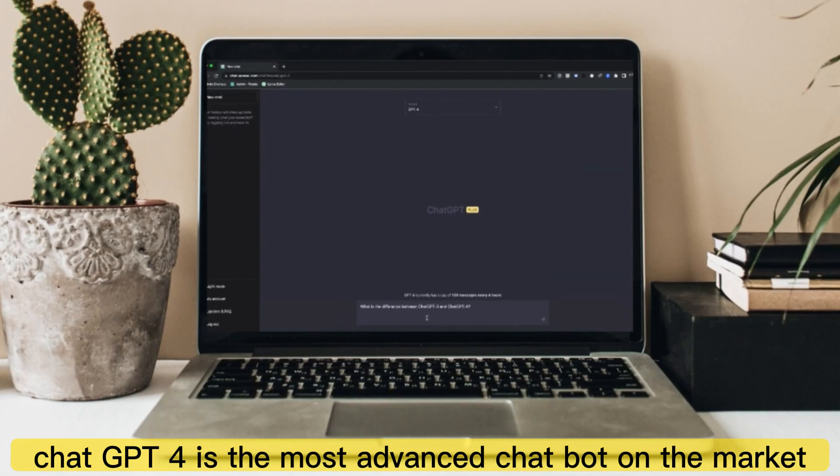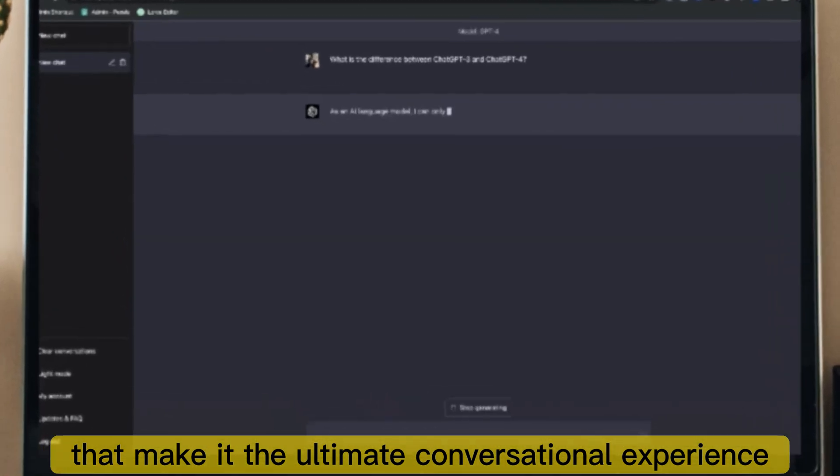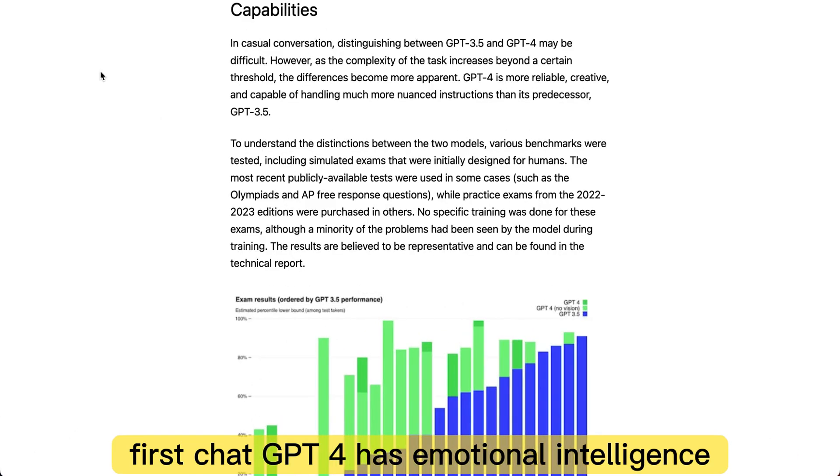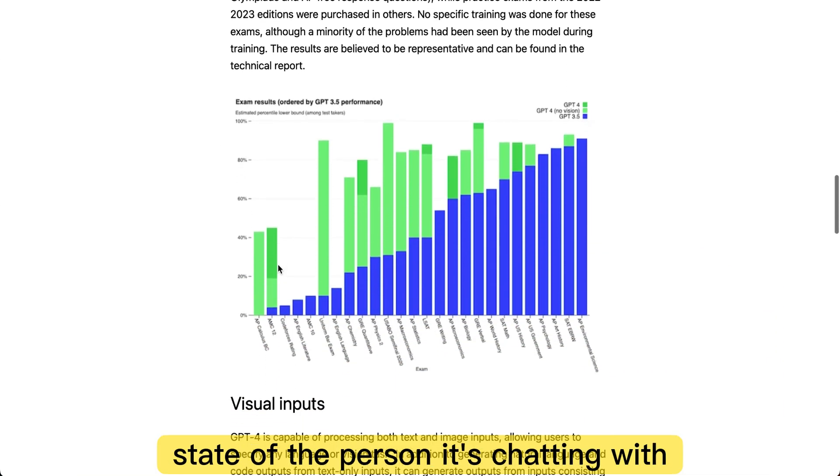ChatGPT4 is the most advanced chatbot on the market, equipped with a range of features that make it the ultimate conversational experience. First, ChatGPT4 has emotional intelligence, allowing it to detect and respond to the emotional state of the person it's chatting with.